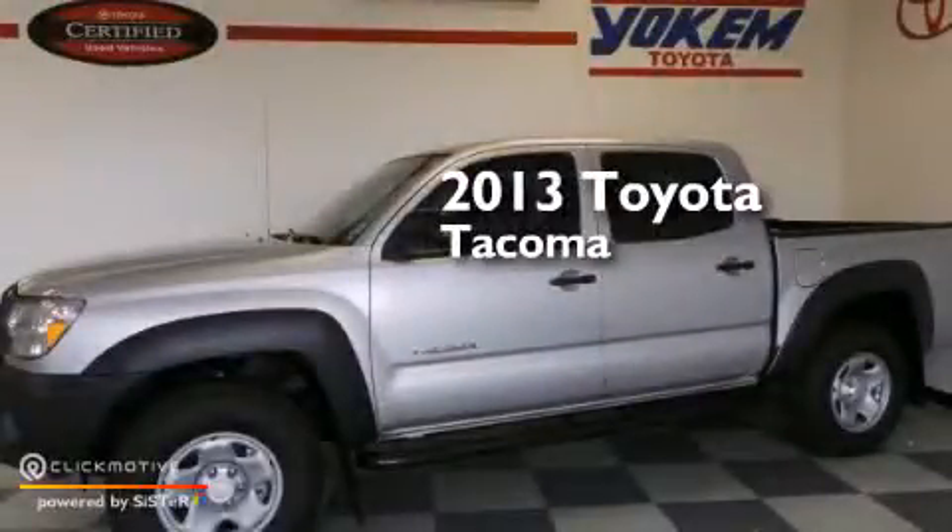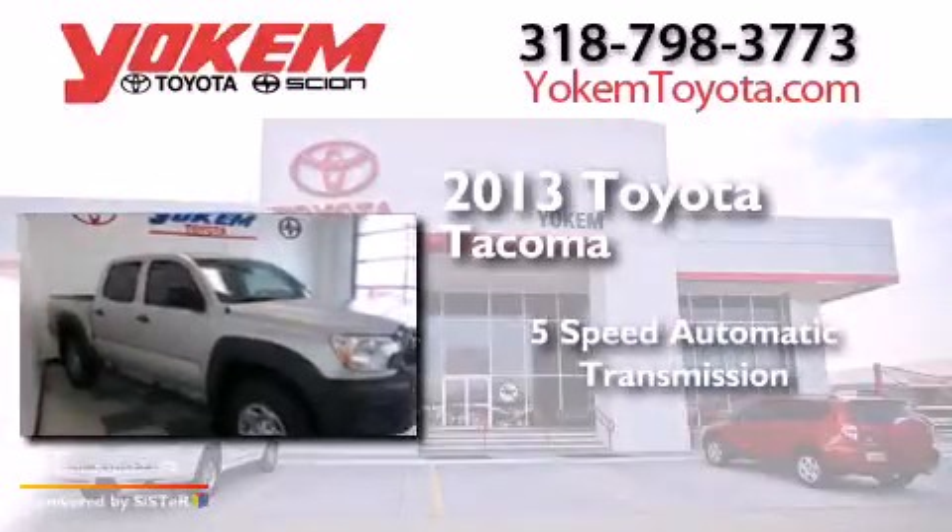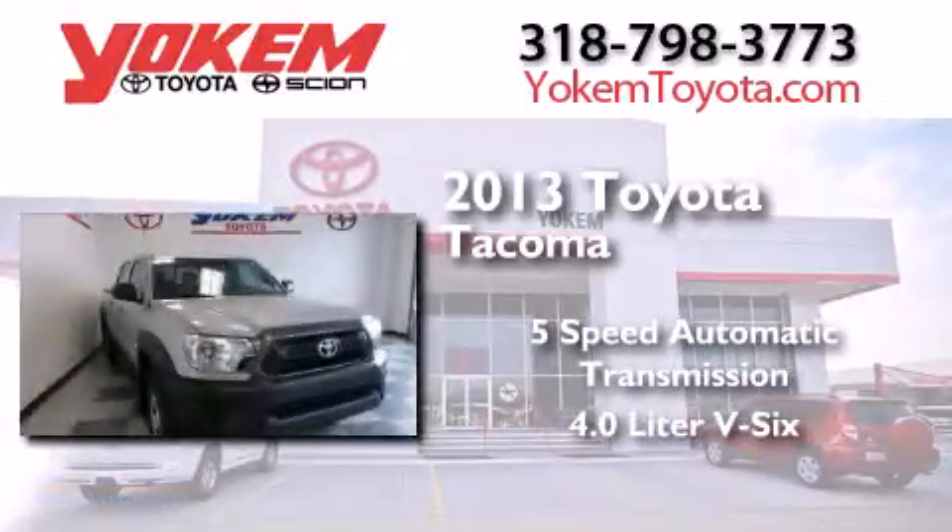This is a 2013 Toyota Tacoma. This truck has a 5-speed automatic transmission and a 4.0-liter V6.